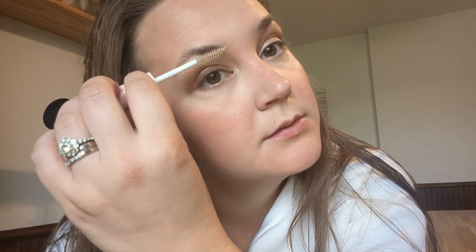Then I'm just going to use a clear brow gel. Sometimes I fill them in, but nine times out of ten I just use the gel to get them going in the right direction.